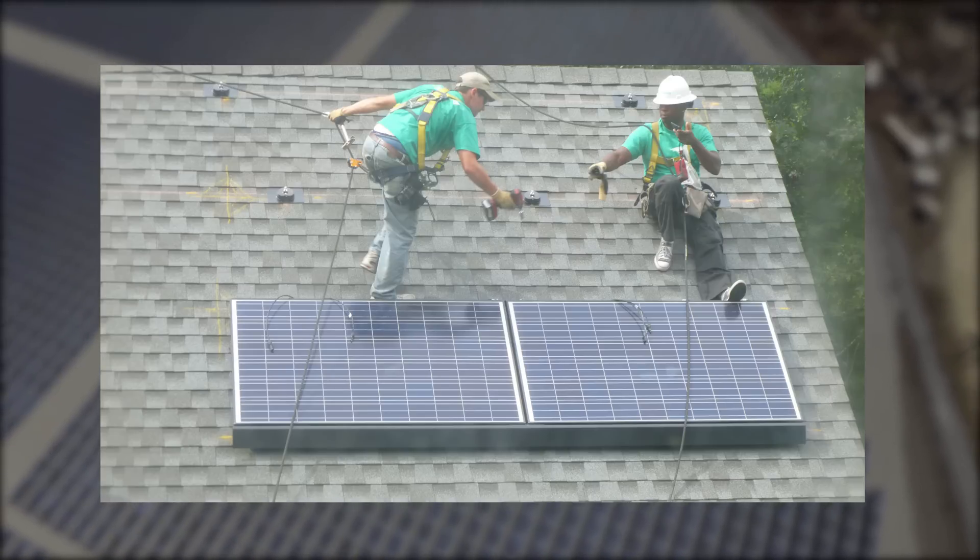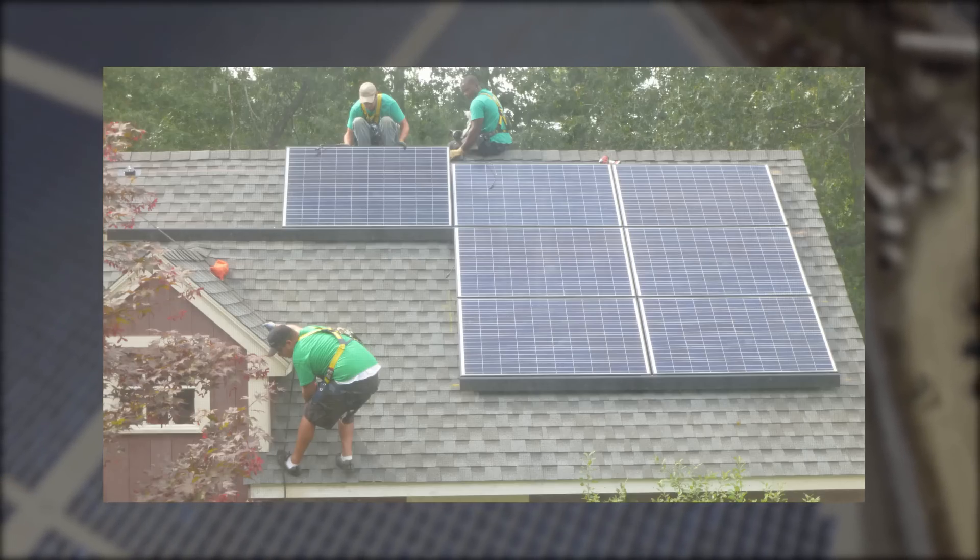My system was installed on my roof in two days, and then another day for the electricians to hook it up to the panels.